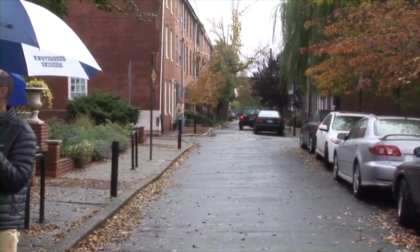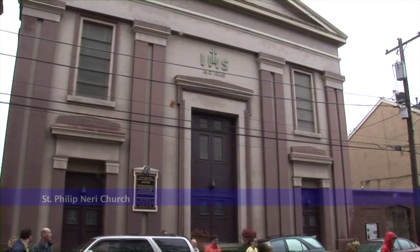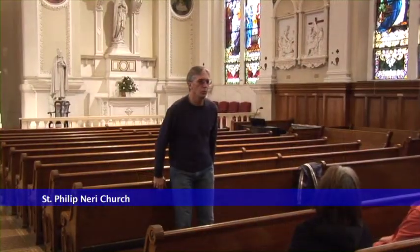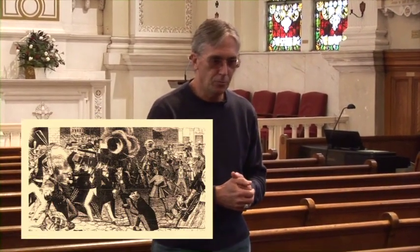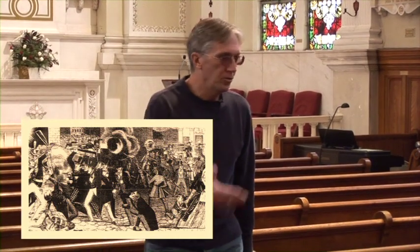We're going to go into Philip Neri and sit down. I selected this as a key stop on the tour for a couple of reasons. One of the handouts I gave you showed a riot taking place in front of this building back in the 1840s. We were just talking about the 1840s at Beck Park. We've left the 18th century — we're now in the middle part of the 19th century — and I want to talk about this because it's a lesser known but very important chapter of Philadelphia history.